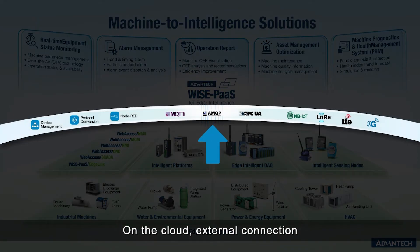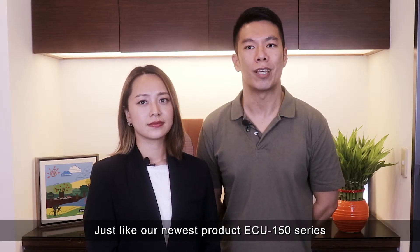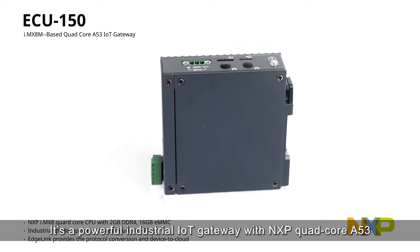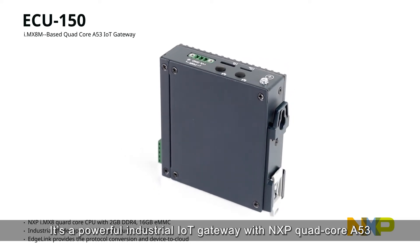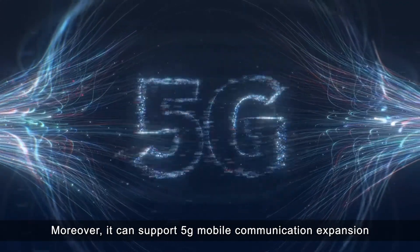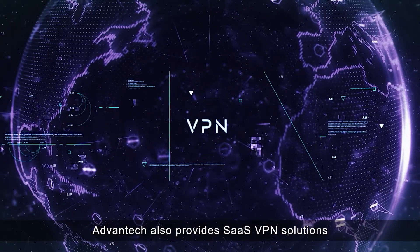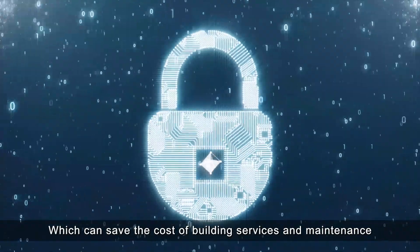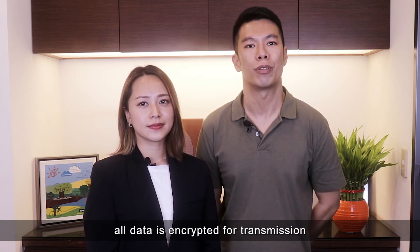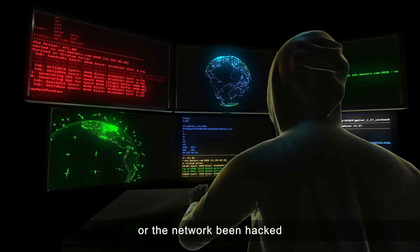On the cloud and external network connection end, it can connect to VPN via Wi-Fi, mobile network, wired network, and more. Our new product, the ECU-150 series, offers performance comparable to Raspberry Pi — it's a powerful industrial IoT gateway with an NXP quad-core A53, built to industrial grade. Moreover, it can support 5G mobile communication expansion. For VPN server construction, Advantech also provides a SaaS VPN solution, which can save the cost of building and maintaining servers. In terms of data security, all data is encrypted for transmission, so you don't have to worry about security issues or the network being hacked.